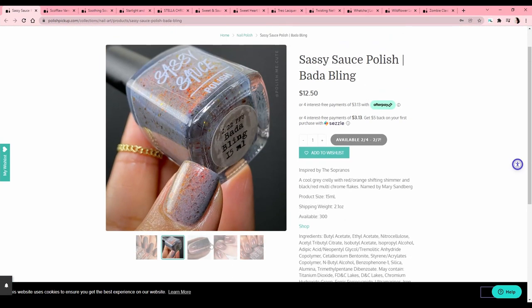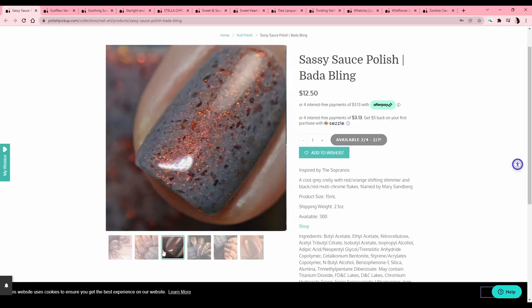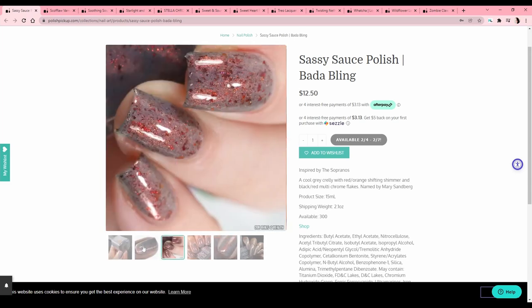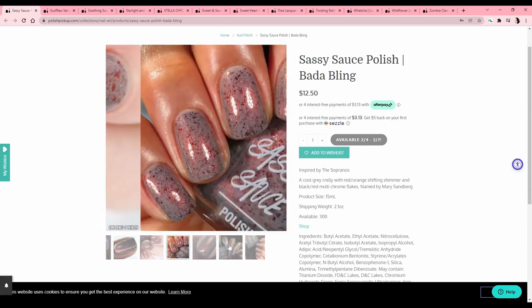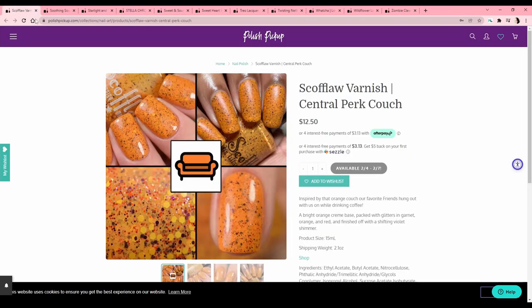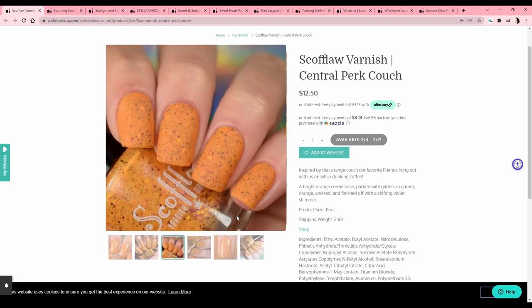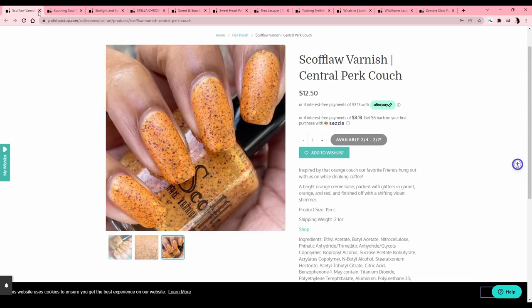Sassy Sauce Polish — 'Bada Bling,' inspired by The Sopranos. I finally watched The Sopranos a couple years ago and didn't think I'd like it — my boyfriend insisted. Then I thought the guy who plays Paulie was hot with his weird silver hair and my boyfriend was like 'why do I ask you to watch anything with me?' It's a cool gray with flakes but I have a few like this at this point — I love the Sopranos theme but I should prioritize other things. Scofflaw Varnish — 'Central Perk Couch,' a Friends reference. The base color looks similar to the Teen Queen I bought from last month's Polish Pickup, so I know better than to buy another one.